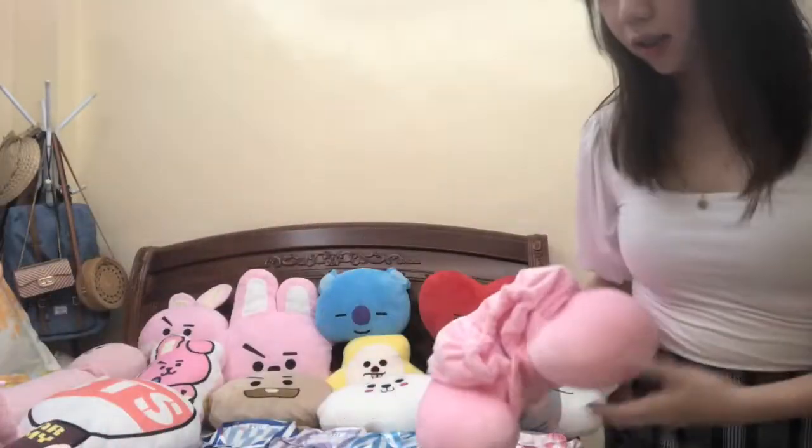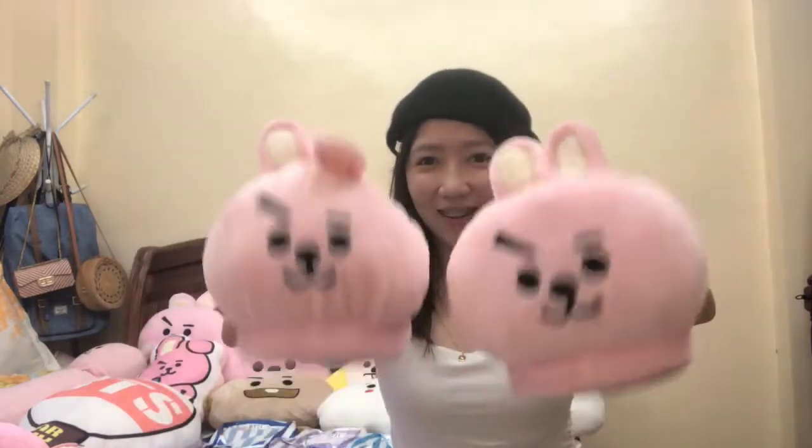Next, eto naman. Kapag bumabiyahe — neck pillow. Tapos kapag ayan mo ipakita mo yung mukha mo, pwede mo mapasok yung mukha mo. So ganun siya. And then slippers — sleeper pang bahay. Napaka comfortable sa paa kasi napakalambot na. Hindi to puppet ha.